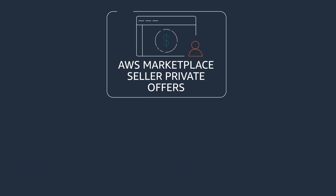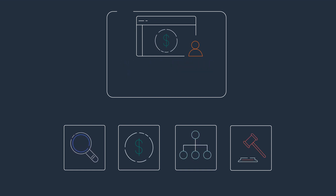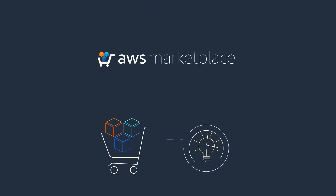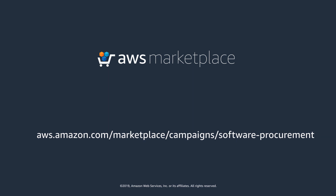AWS Marketplace and Seller Private Offers helps you simplify procurement by making it easy to find, buy, deploy, and govern the software solutions you want under the pricing and terms you need. Streamline procurement to help your business innovate faster with Seller Private Offers in AWS Marketplace.